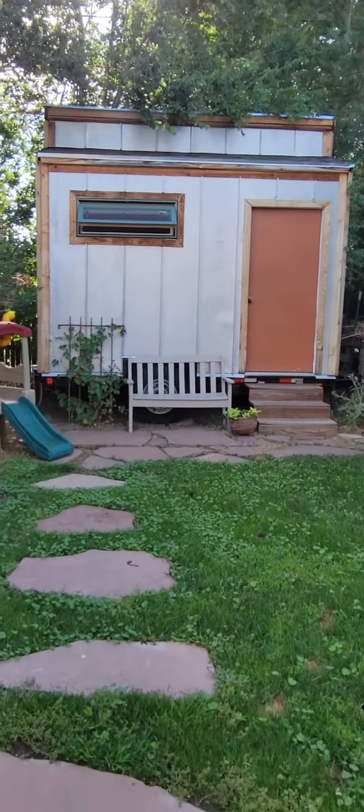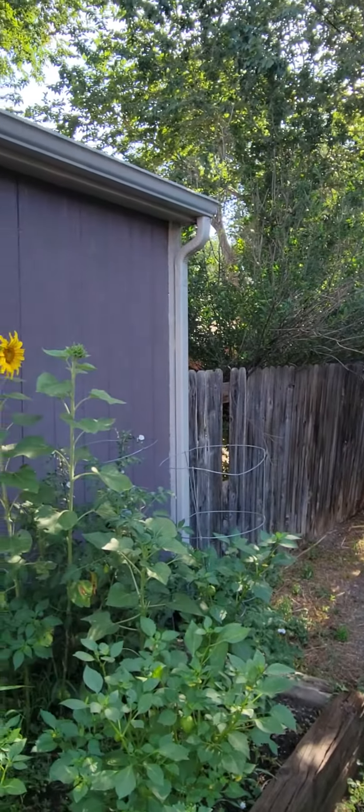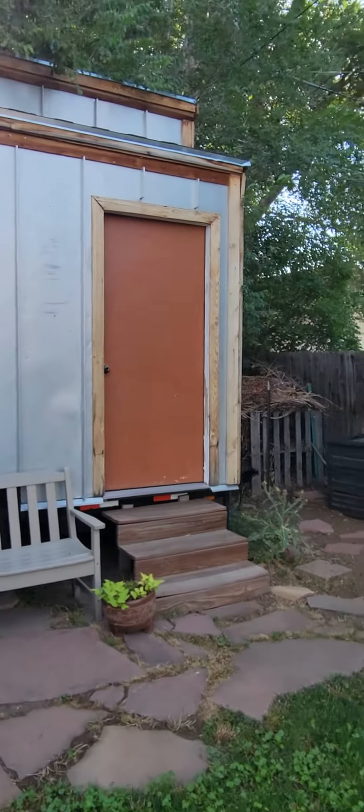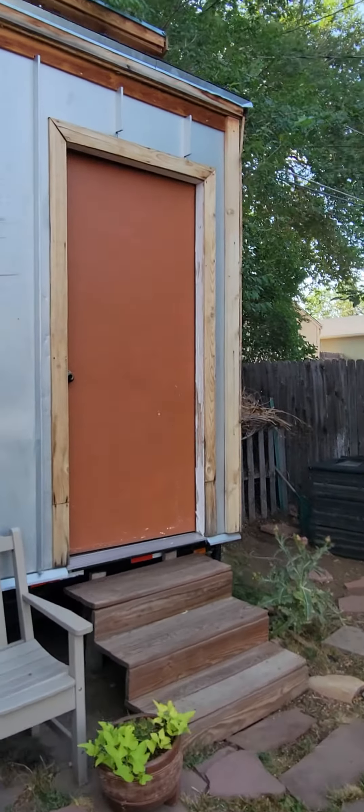And this is the cool tiny house. If you ever did an ADU, you would most likely do it back here off the alley, kind of just replacing either the garage or the tiny home.